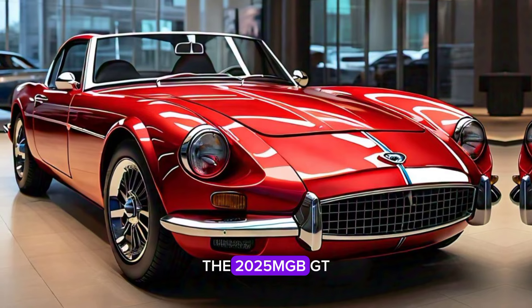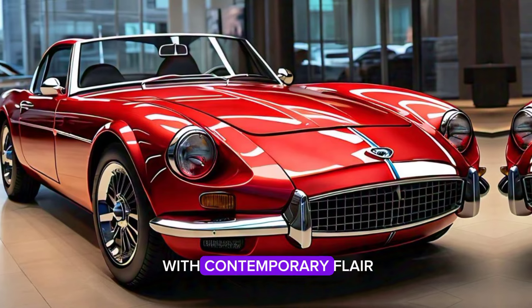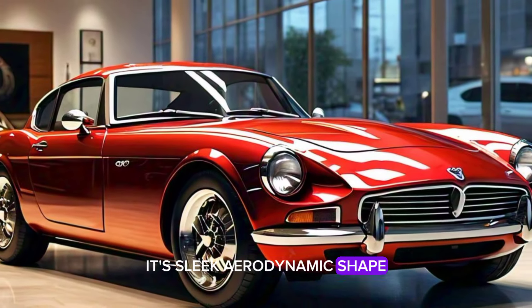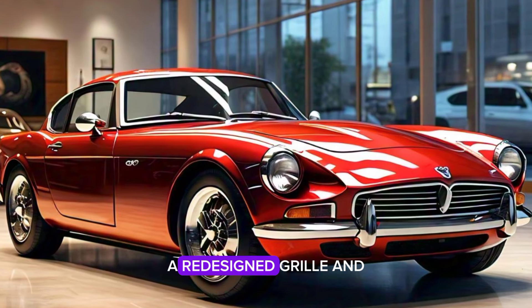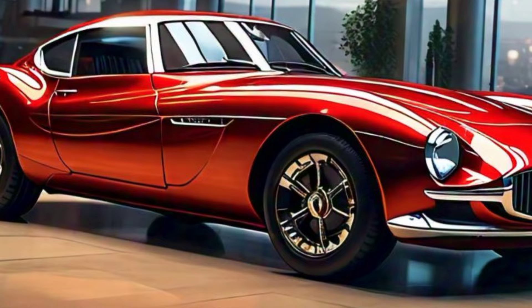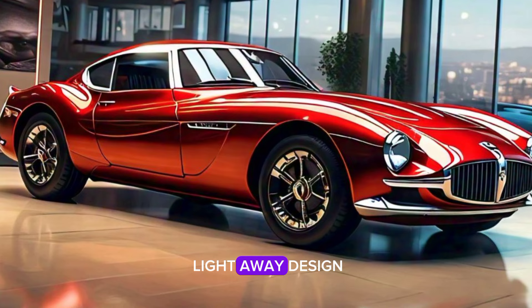The 2025 MGB GT beautifully blends retro styling with contemporary flair. Its sleek, aerodynamic shape maintains the beloved MGB silhouette, while features like LED headlights, a redesigned grille, and a streamlined profile add a touch of modernity. The classic wire-spoke wheels are back but with a fresh, lightweight design.